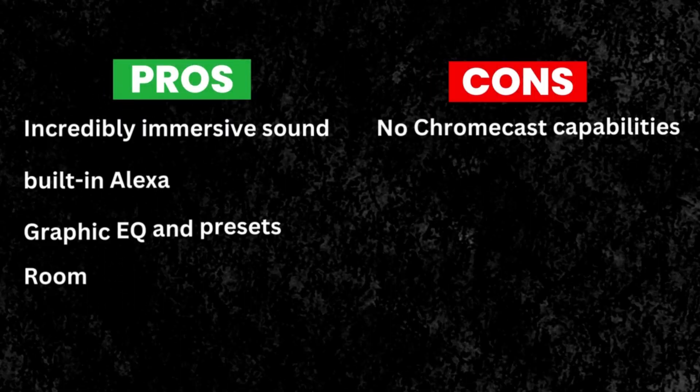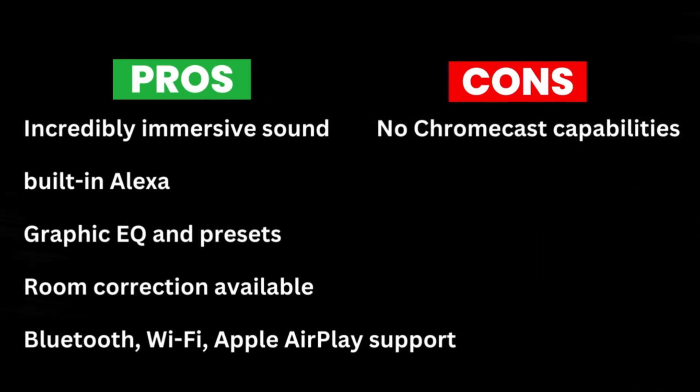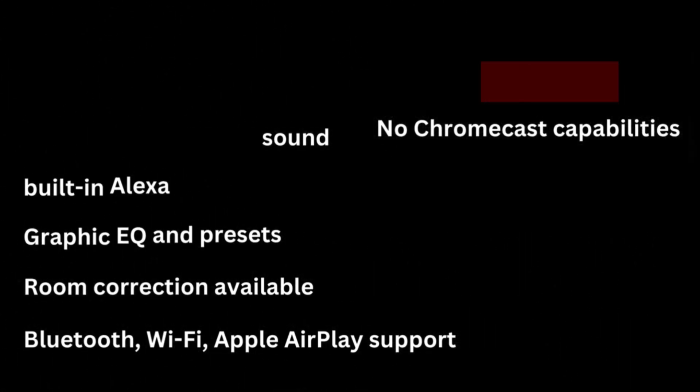Pros: incredibly immersive sound, built-in Alexa, graphic EQ and presets, room correction available, Bluetooth, Wi-Fi, and Apple AirPlay support. Cons: no Chromecast capabilities.